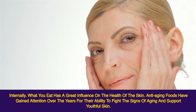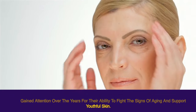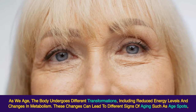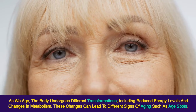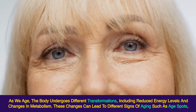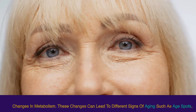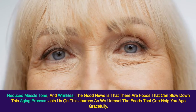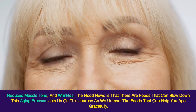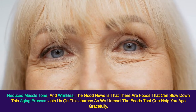Anti-aging foods have gained attention over the years for their ability to fight the signs of aging and support youthful skin. As we age, the body undergoes different transformations, including reduced energy levels and changes in metabolism. These changes can lead to different signs of aging such as age spots, reduced muscle tone, and wrinkles. The good news is that there are foods that can slow down this aging process. Join us on this journey as we unravel the foods that can help you age gracefully.